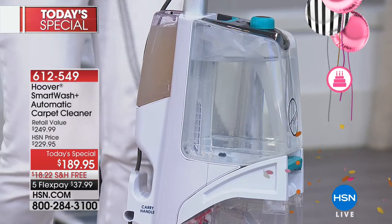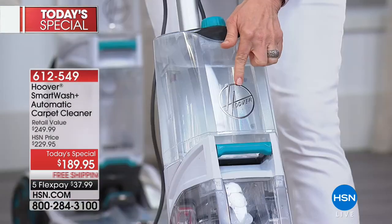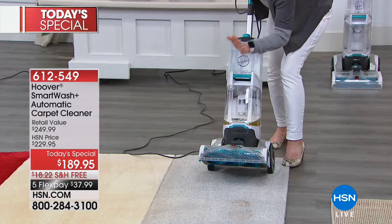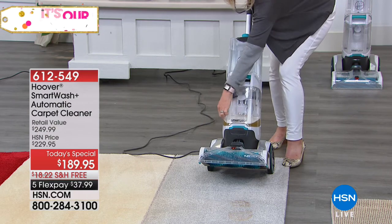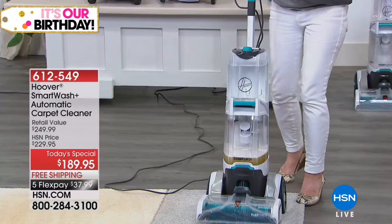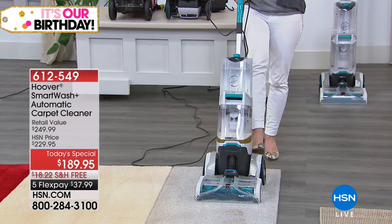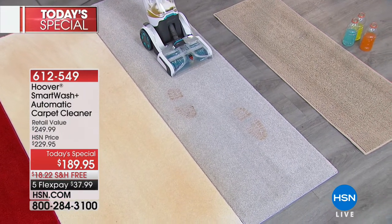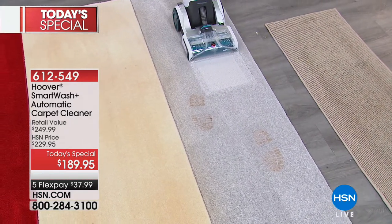On the back it even automatically mixes your solution with your water — you don't have to do anything. All you have to do is push it back and forth. It's the standard Hoover two-tank system that separates your clean water from your dirty water. The new clear design lets you see your dirt right there. There are two brushes, so it's double the power. Everything is removable and it even helps to dry your carpet. You go forward, it automatically puts the solution down.